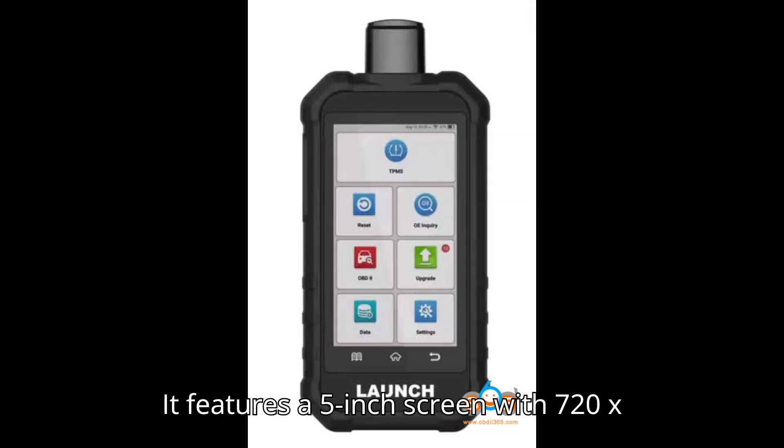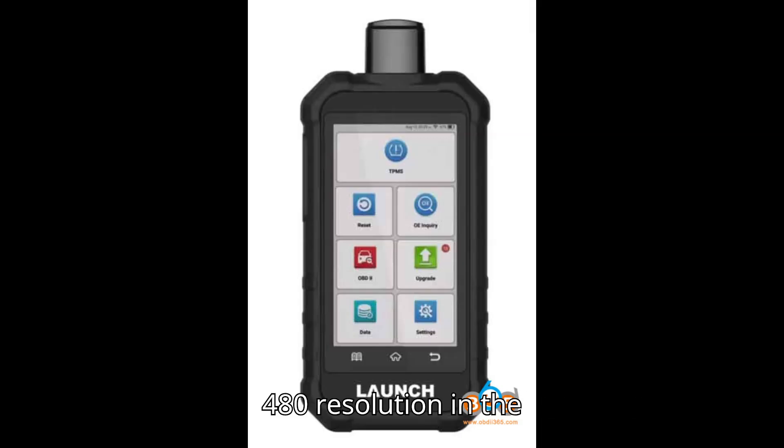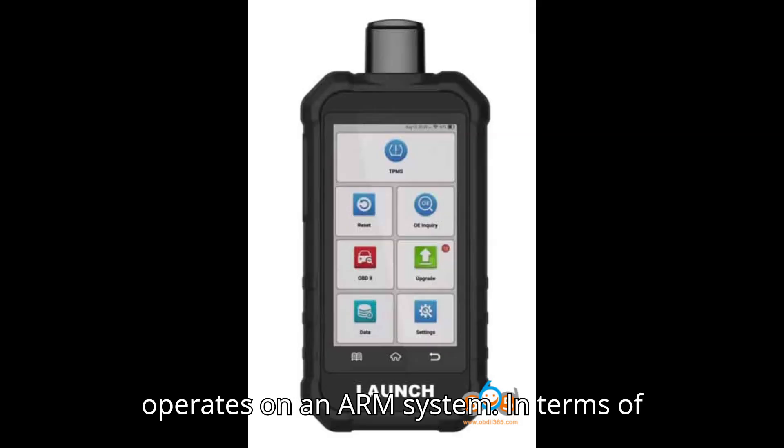It features a 5-inch screen with 720x1280 resolution, compared to the smaller 3.5-inch screen with 320x480 resolution in the CRT5011e. The TPMS 5011V2 runs on Android 8.1, making it more user-friendly, while the CRT5011e operates on an ARM system.